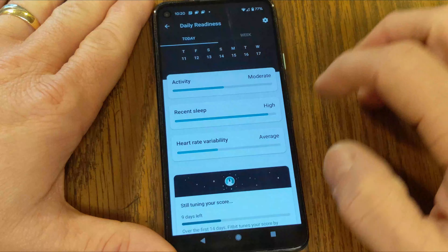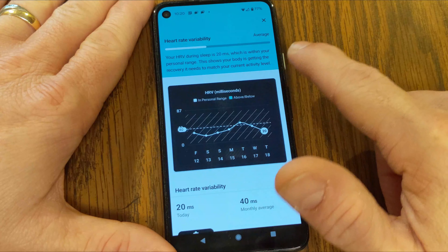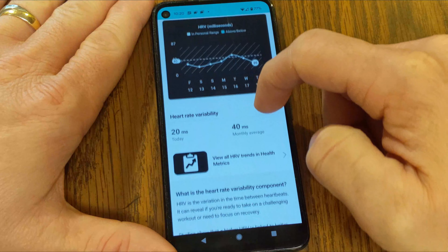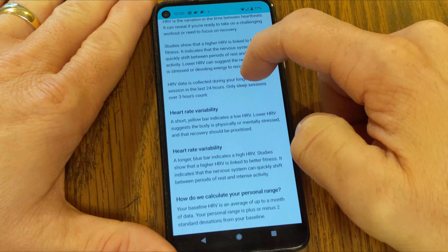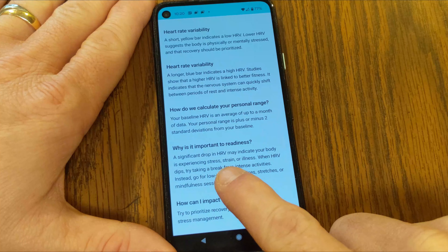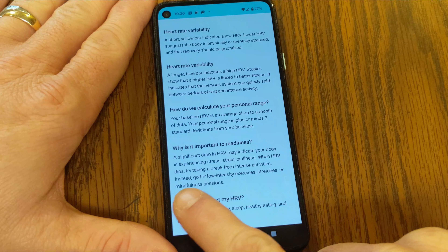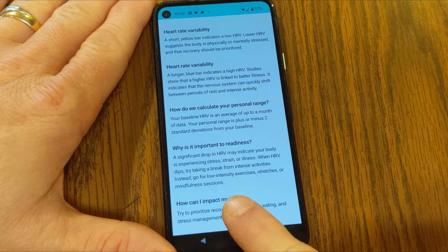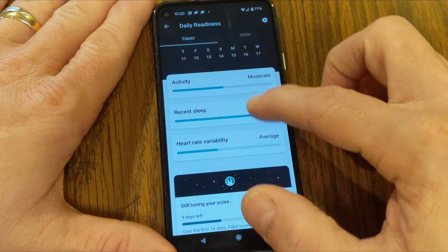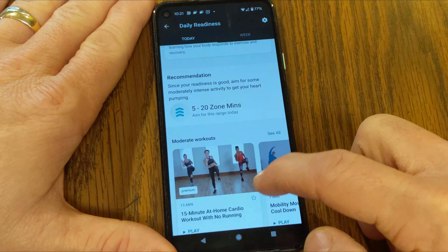The third factor is heart rate variability. It shows your HRV during sleep — mine is within my personal range, indicating my body is getting the recovery it needs. A significant drop in heart rate variability may indicate your body is experiencing stress, strain, or illness. When your HRV dips, Fitbit suggests taking a break from intense activities and opting for low-intensity exercises, stretches, or mindfulness sessions.